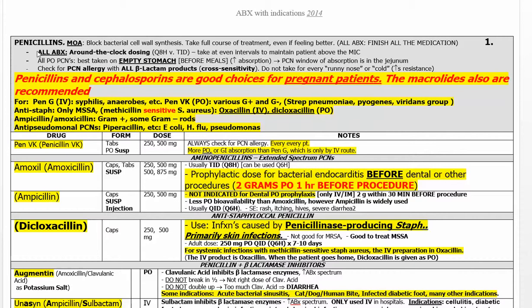Welcome to Antibiotics Part 1, ABX1. Background material is up here. Pregnant patients can use penicillins, cephalosporins, and macrolides, but some of the other ones are not good. You need to know these very well.